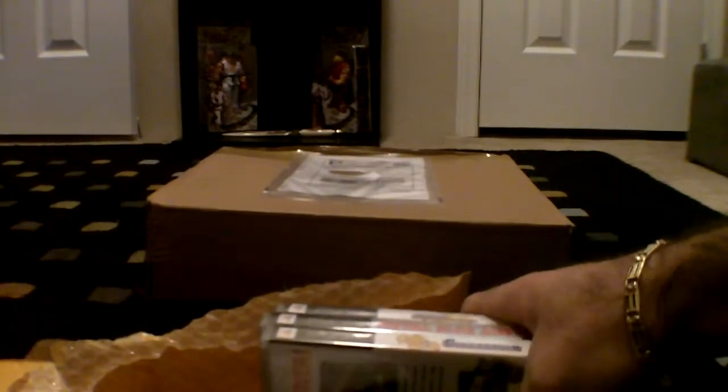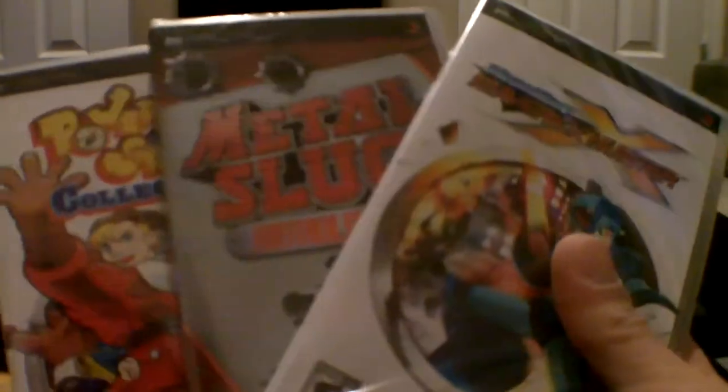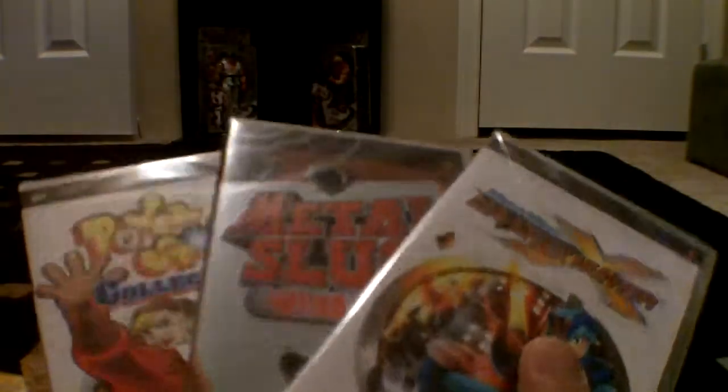Mega Man X Maverick Hunter — cool, I wanted to play this for a while. Basically, I used the Build Me Now feature on Newegg and they gave me $25 off my first purchase, so I basically picked these up for, like, $5 with that special offer.